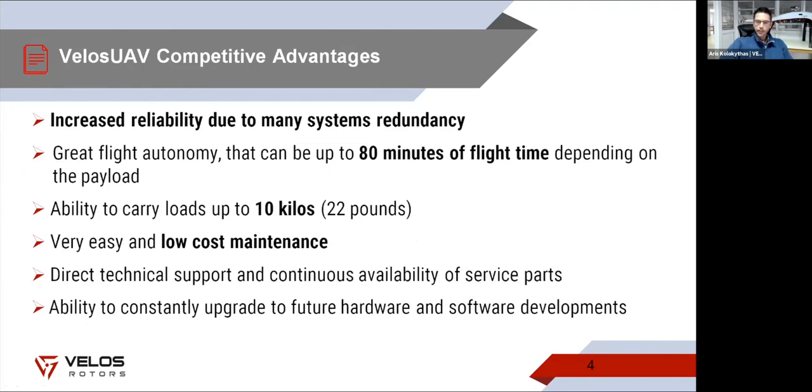Let's talk about more specific characteristics of the Velox UAV system. The main thing that sets it apart from other helicopter solutions is the reliability and safety of the system — that was something we had in mind from the very beginning at Velox Rotors. We wanted to build something safe, reliable, and easy to use and deploy. That is why the Velox helicopter is a fully electric helicopter and does not use any gas power engine.